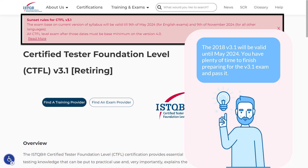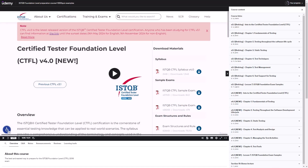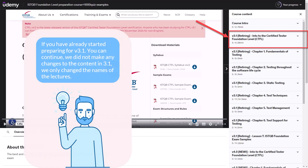Let's take a look at the structure of our course on Udemy. Due to the fact that there are two versions of the exam, our course has doubled in size. It now consists of two parts identical in structure but different in content. Half of the course, which consists of eight lectures in total, refers to version 3.1 retiring. We started the title of each lecture with the words 'version 3.1 retiring' so that you know the content refers to this particular version. If you have already started preparing for version 3.1, you can continue — we did not make any changes to the content, only the names of the lectures.